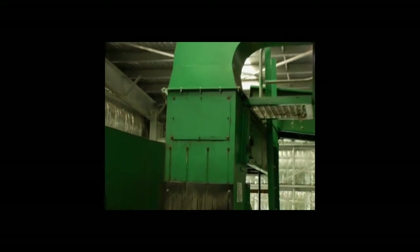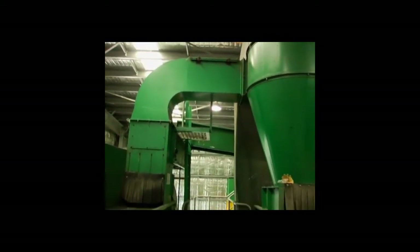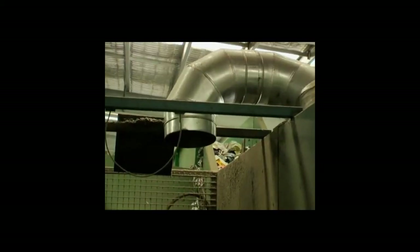The things that are left go to a big air blower — like a huge vacuum cleaner — that separates plastic, aluminium and glass. The aluminium is blown into a big storage bin.